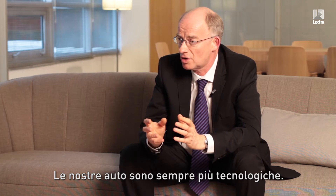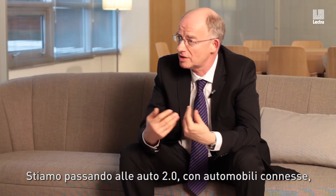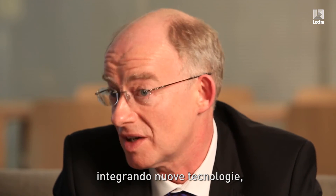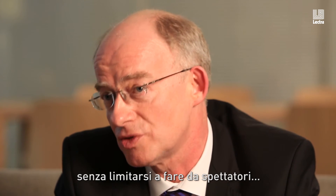There are many technologies that are now invading our cars. We're moving to 2.0 cars with the connected car, autonomous driving, and so on. What we would expect is that the leather value chain follows the same path and integrates these technologies in leather, not only around the other technologies.